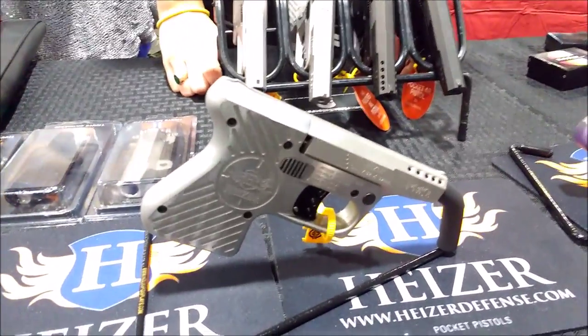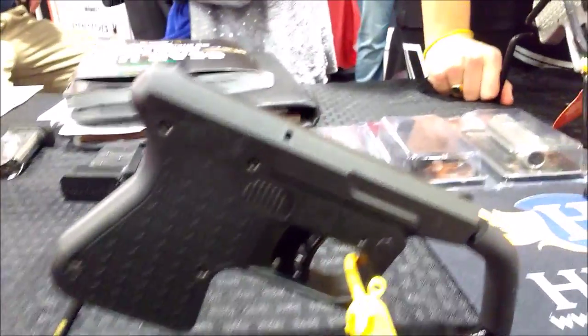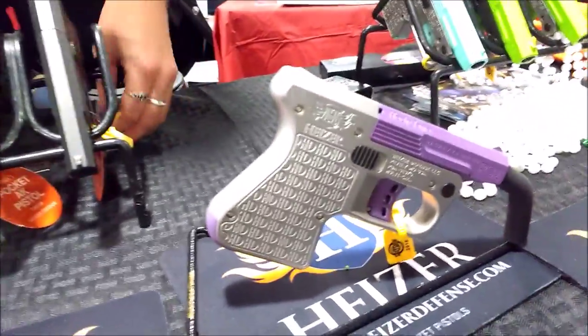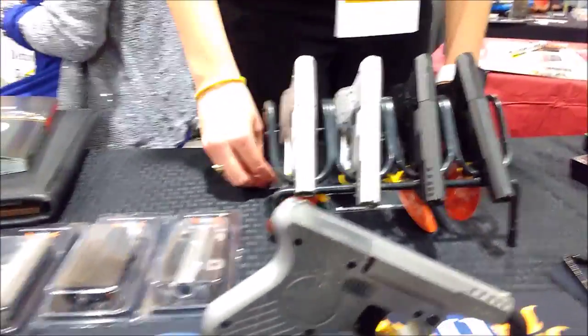Where can someone get one of these? We go through distributors — our major distributors are Accu-Sport and Kics. Price point: MSRP is around $399. Are these single shot? Yes, they're single shot.